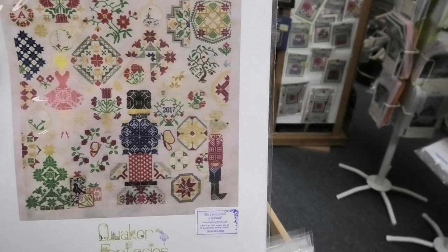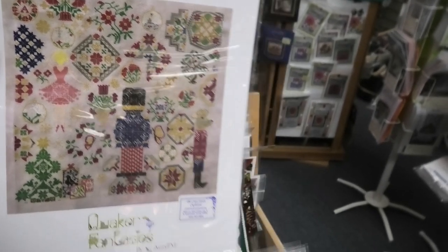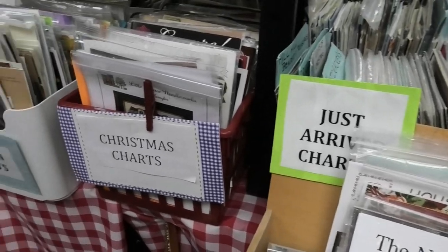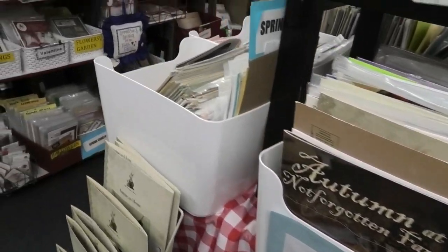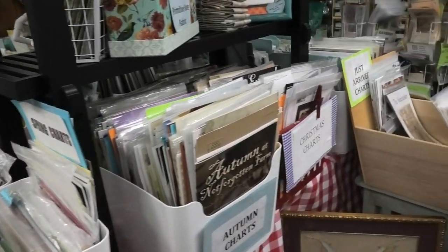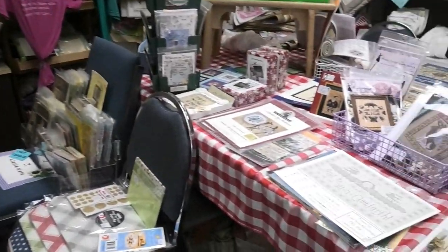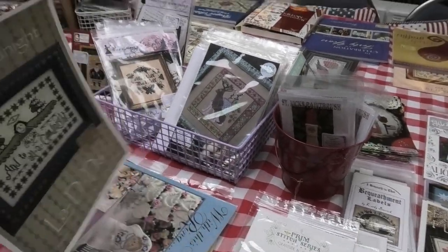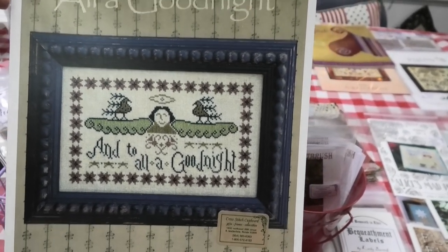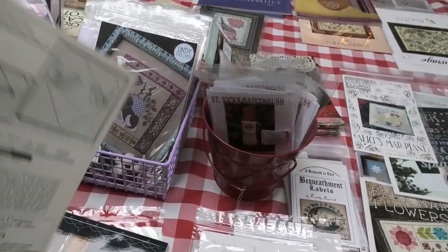This nutcracker is by Oritm — typical Oritm style, funky things in a Quaker manner. I also wanted to show you something I found in the back. First, All a Good Night by La Di Da — just a beautiful, beautiful piece.